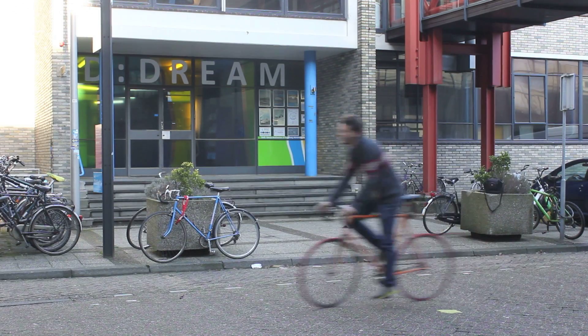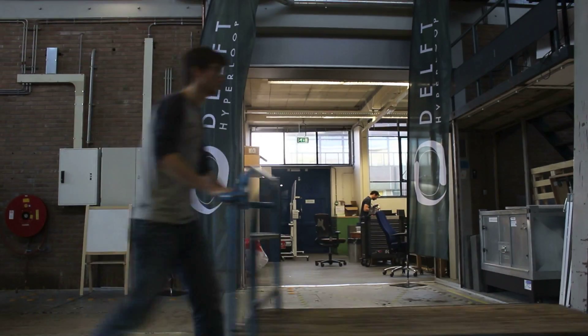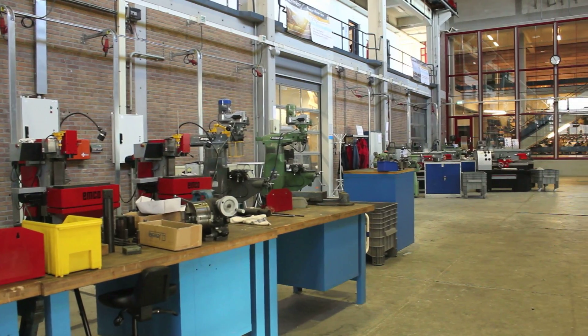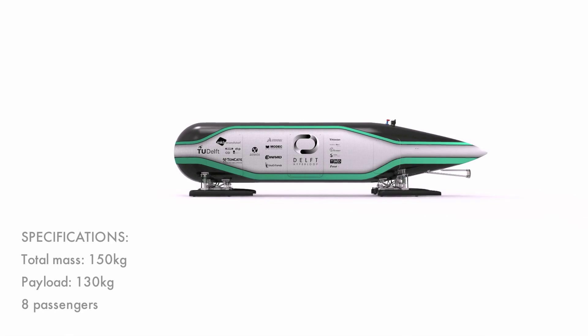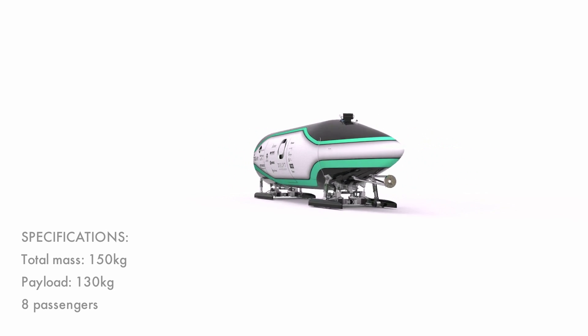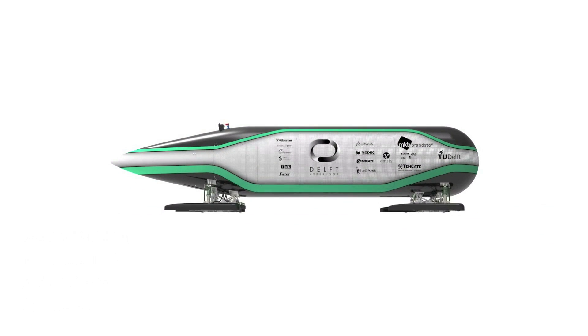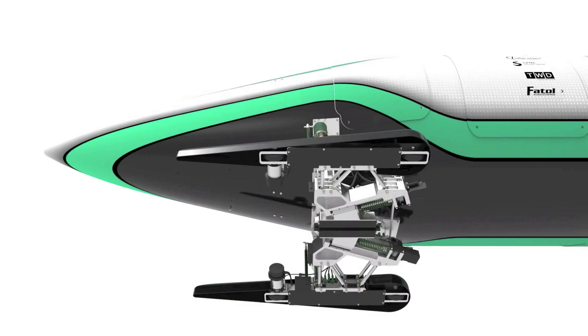This is done in the dream hall of the TU Delft, where the Delft Hyperloop team has its own workshop and manufacturing facilities. We proudly present Delft Hyperloop. Weighing only 150 kg and able to carry an extra of its own weight and payload, it fits 8 people and their luggage.